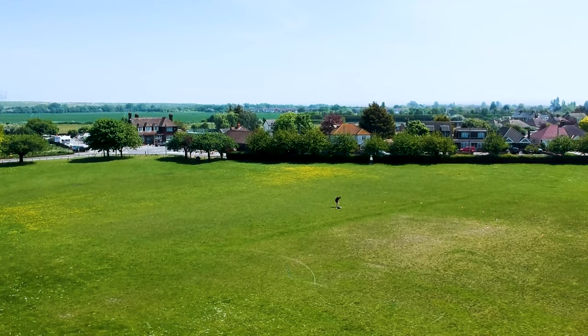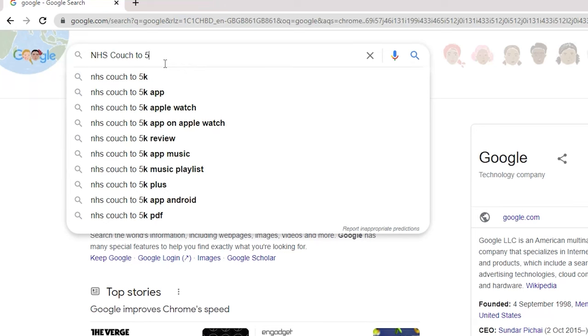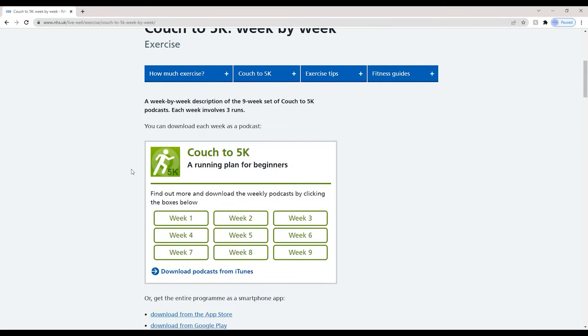Before I start this challenge I'm going to have some basic rules. I'm going to try to stick to my local area. I'm going to download and use the NHS couch to 5k app and podcast. The link for the podcast and the NHS couch to 5k website will be in the description.